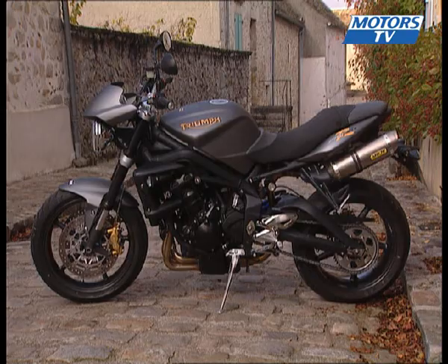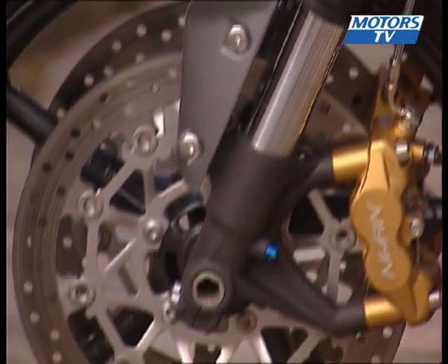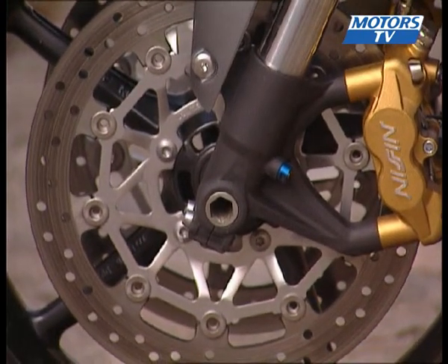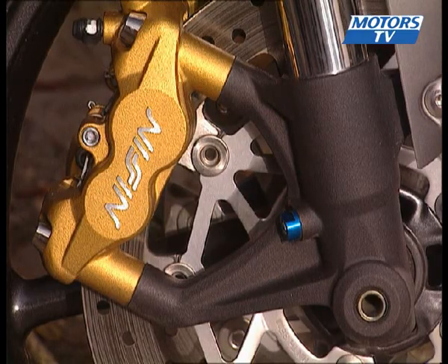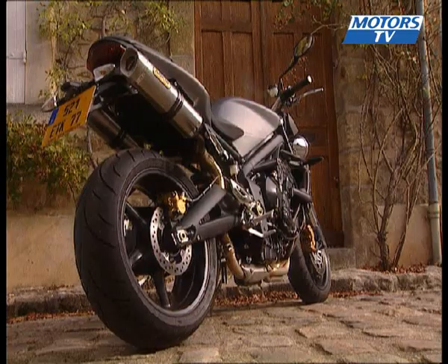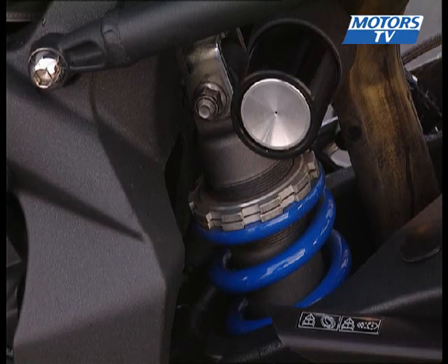The frame itself is a robust double-strut alloy construction. It hosts an inverted Kayaba fork, which can be adjusted in terms of the hydraulics. The radial brake calipers bring a greater sense of stopping power. The reinforced radius arm guides a shock that is also fully adjustable.